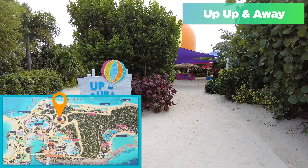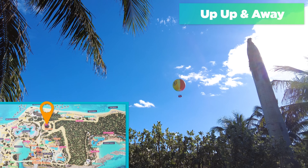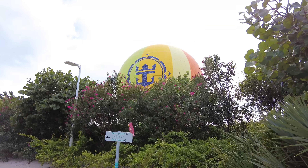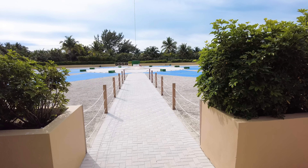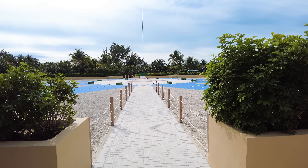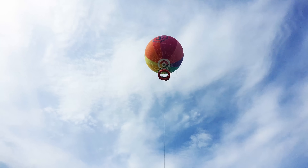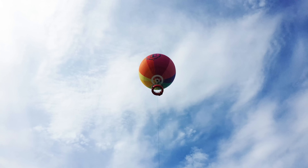Next up is another extra cost activity — the Up, Up and Away helium balloon. The helium balloon takes you up in the air for a few minutes to enjoy unfettered views all around Perfect Day at CocoCay. I need to warn you that while the balloon does operate, it requires near-perfect conditions — it can't be windy at all or have any rain. So more often than not, it's not operating when I'm visiting. But theoretically it could be up there with fantastic views. If it doesn't go up due to weather, they'll refund your money — something to keep in mind before you get your hopes up.